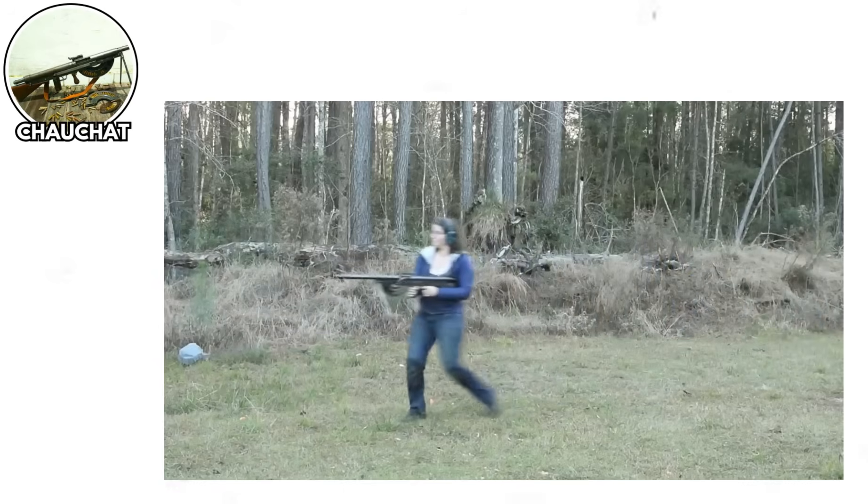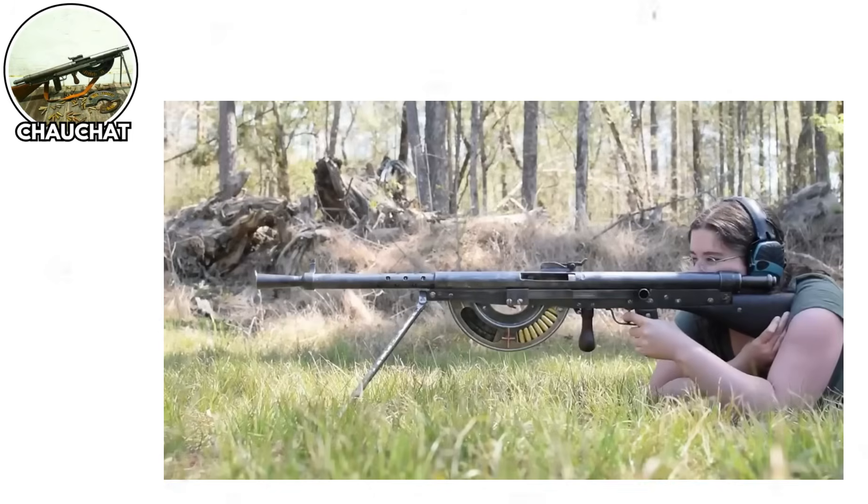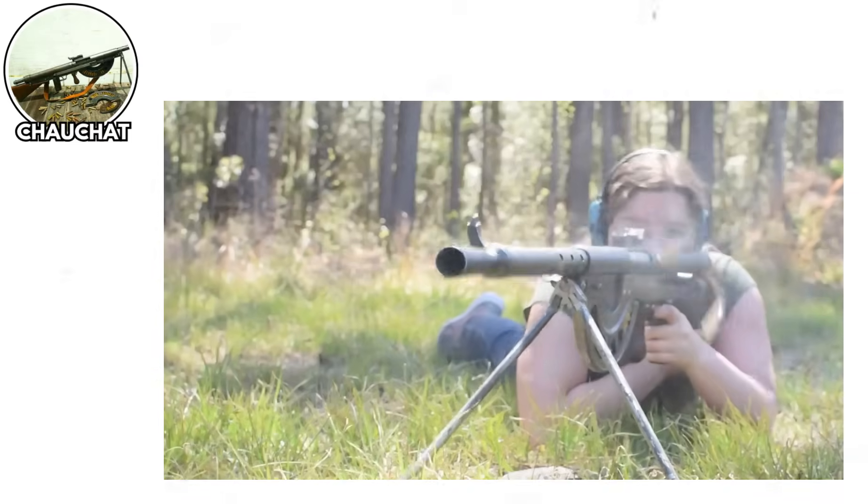Picture this: it's 1915 and France needs a light machine gun. They need it cheap, they need it fast, and boy oh boy did they deliver on the cheap part. The Chauchat was manufactured with the quality control of a lemonade stand, featuring parts that were barely held together by hopes and dreams.